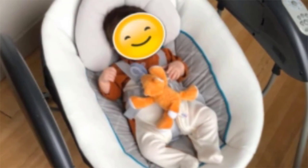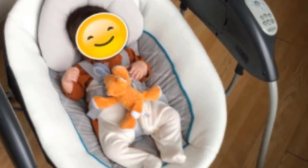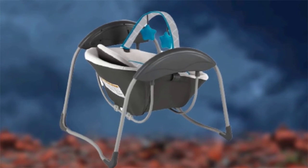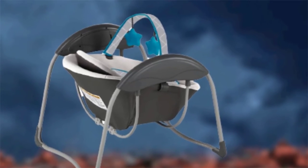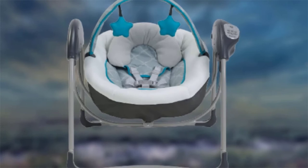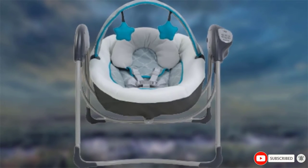The timer setting on this rocker is not intuitive, so you'll be reading the manual more than once, especially if you don't use it often. Also, it only offers one path of motion, which some babies may not find soothing. However, if you need a compact solution for rocking and require more features than a basic rocker, then the Glider Lite should make it to your short list of options.